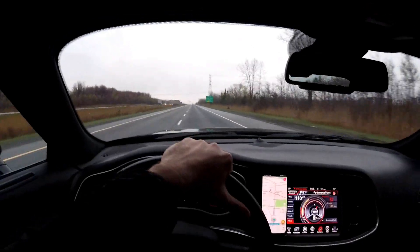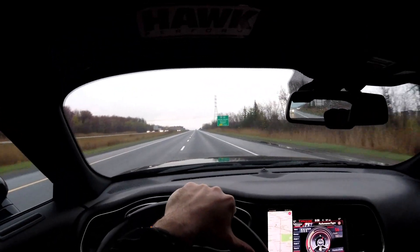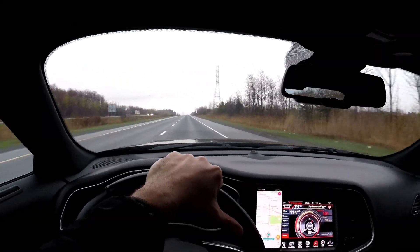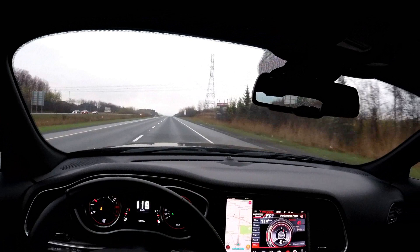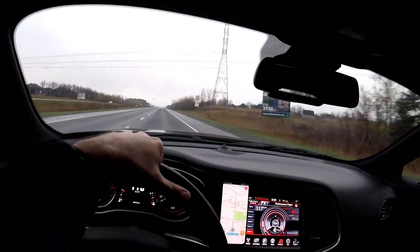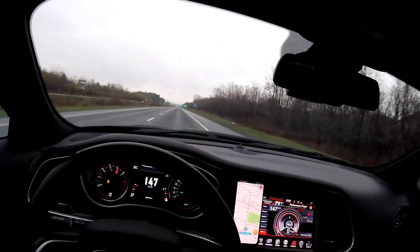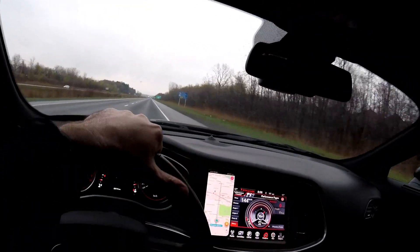Obviously his motor is new so you barely hear any tick, compared to mine. Mine is at 50,000 miles. From your answers and suggestions, guys — wow, it really opened the door wide open to a lot of things.